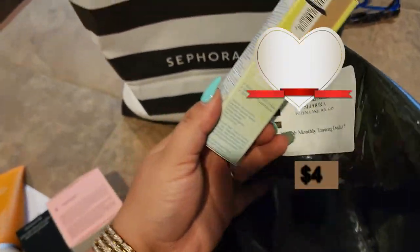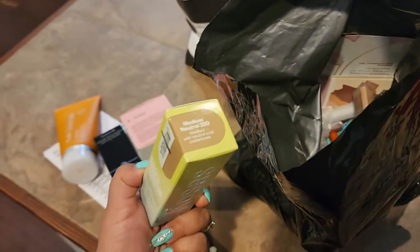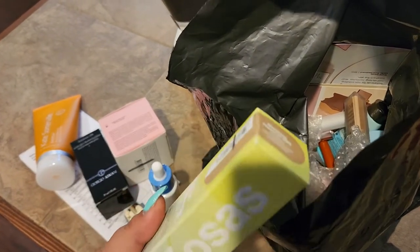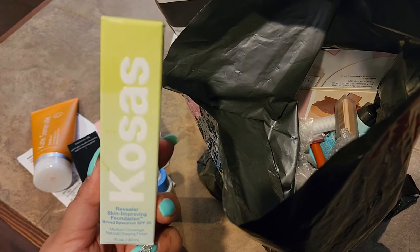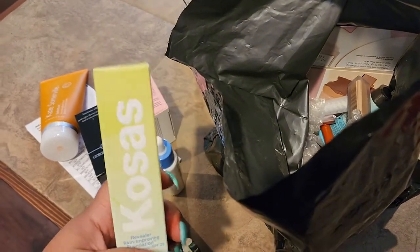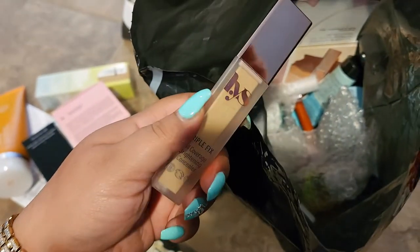We got the Kosas foundation, but it's a little annoying because I ordered the wrong color — it's 220 and I actually wear 260 or 280. I love this foundation but that color is not going to work for me. I'll see what I'm going to do with it — maybe combine it with different things to make it work, but it is a really good foundation.